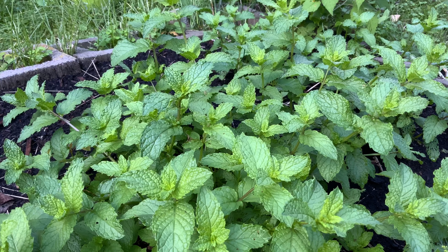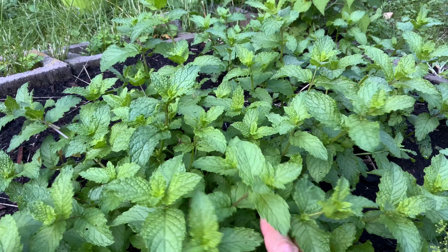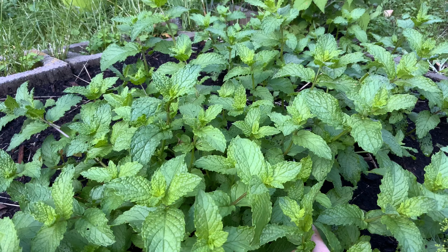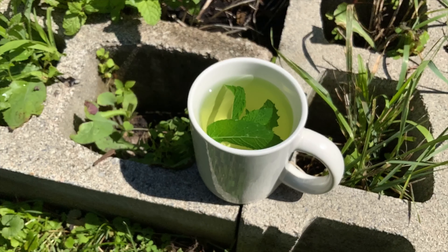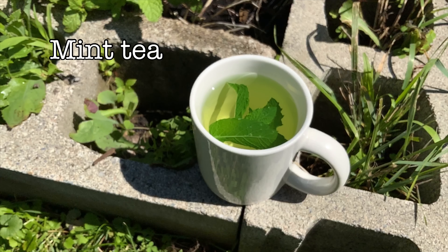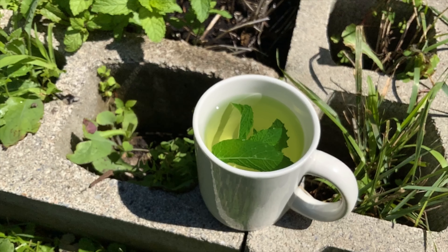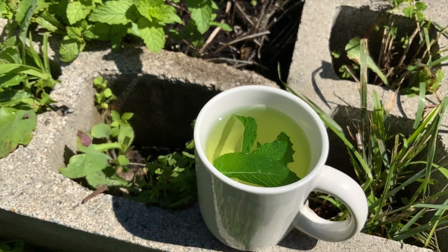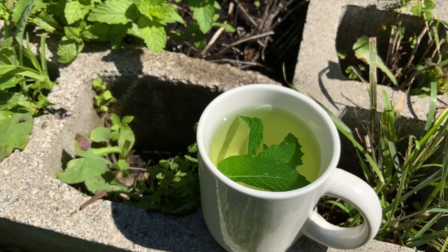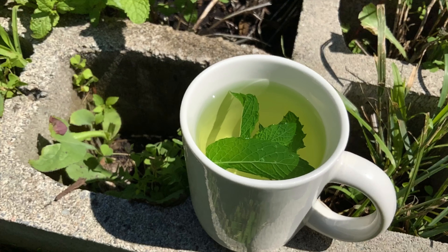Persephone stomped on her, and this little mint plant came up after she was stomped. So how do we use fresh herbs? Here's a simple application: just boil up some water, add the leaves, and you have fresh mint tea. It's a non-caffeinated beverage that'll help you get through your day, clears your throat, and tastes nice.